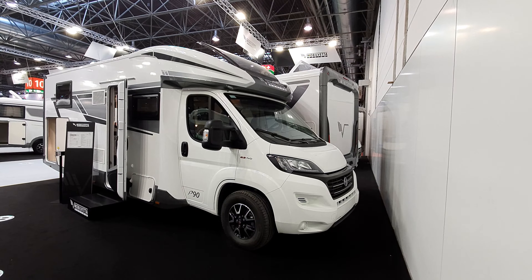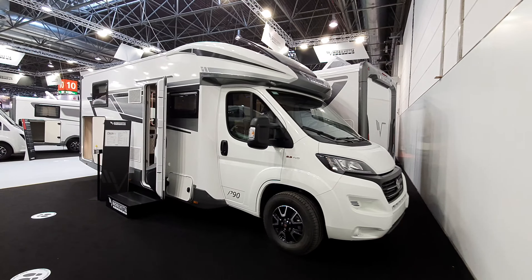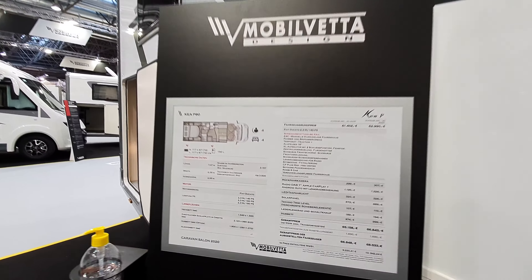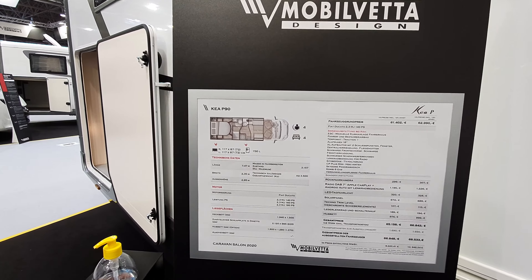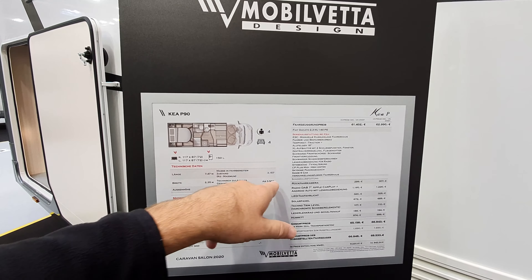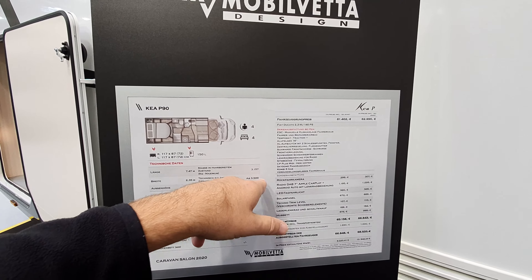This is the 2021 range from Mobilvetta Design from Italy — this is their Kia P90 vehicle. It has a queen bed and costs 68,533 euros in this form: 747cm long, 295cm high, 235cm wide, weighing 3,157 kilos, with a gross vehicle weight of 3,500.